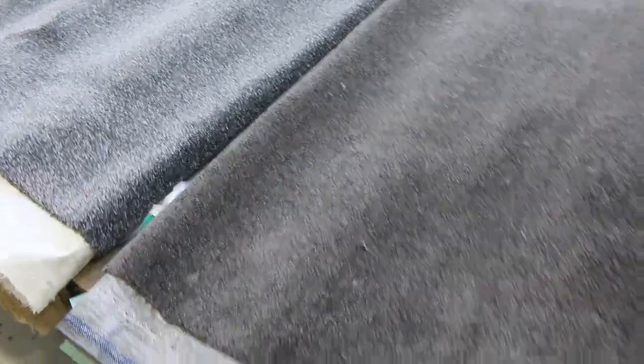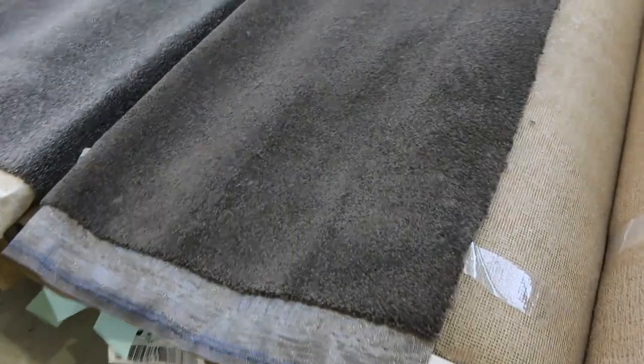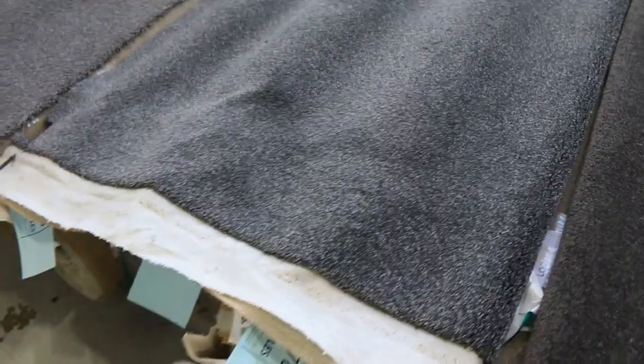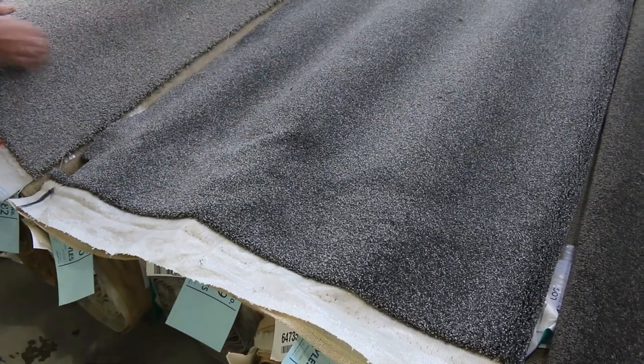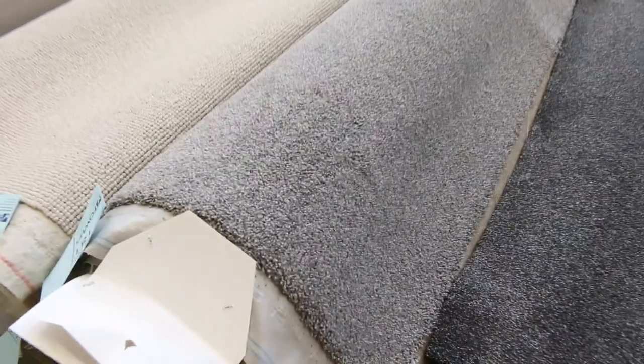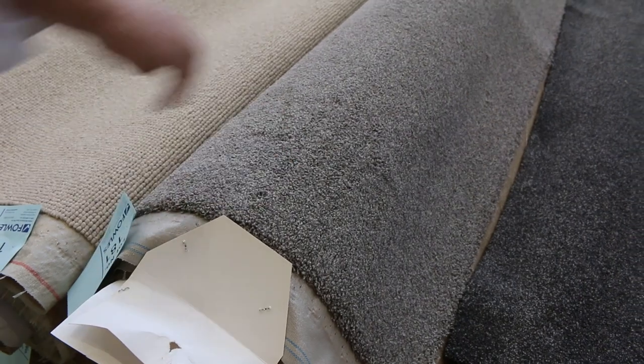Add them up by lot numbers: 175, 176, 177 are all the same. Then lots 178, 179, and 180 are also all the same — match them up, put them together and that'll give you good metreage all up. Lot 181 — it looks like there's three rolls of that — a lighter grey. So a good range of these grey twist piles to pick from, which always means great value.